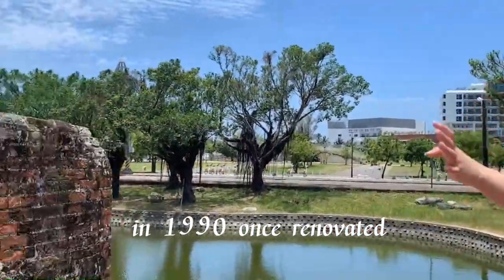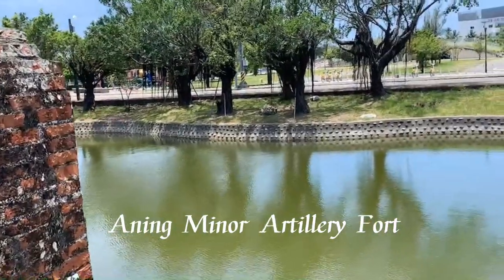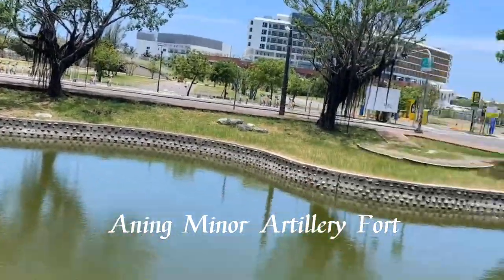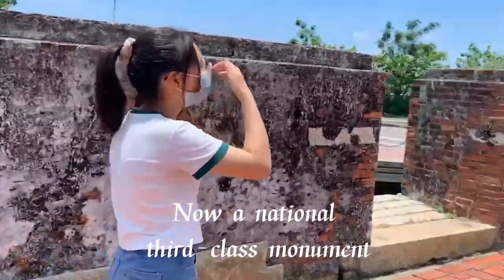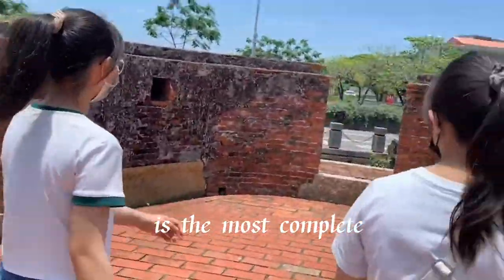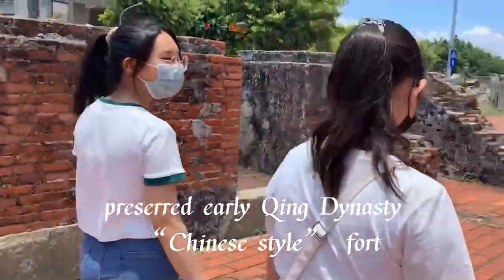In 1990, Anping Minor Artillery Fort was renovated. It is now designated as a third-class monument and is considered the most complete, pure early Chinese-dynasty Chinese-style fort.